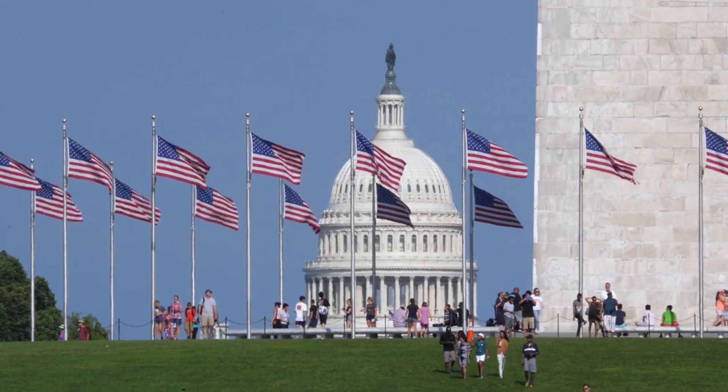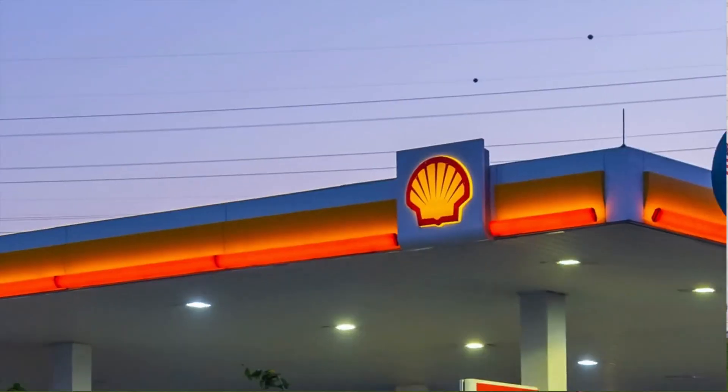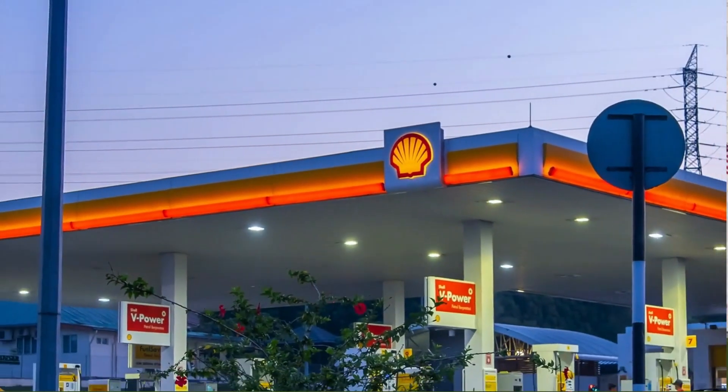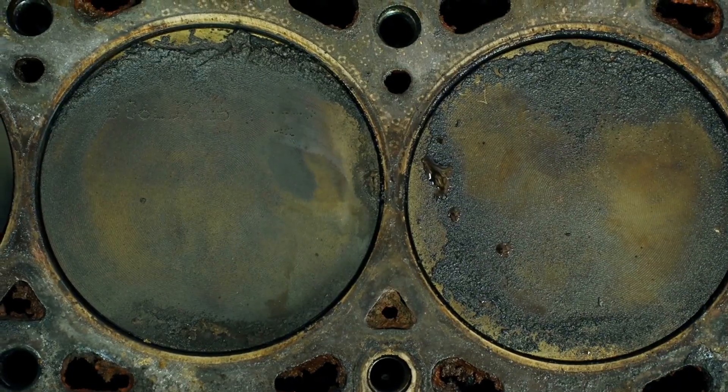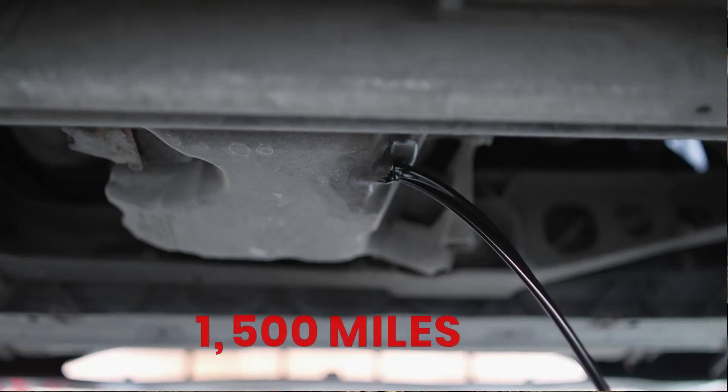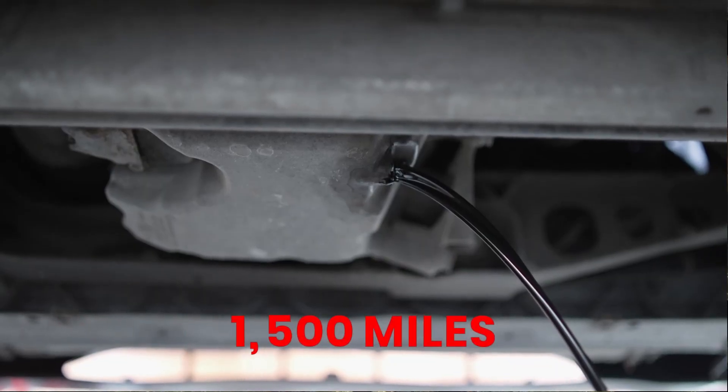Pro tip: if you live in the U.S., stick to top-tier fuels like Shell, Chevron, or Costco. They contain detergent additives that reduce carbon buildup and can extend oil life by up to 1,500 miles per change.